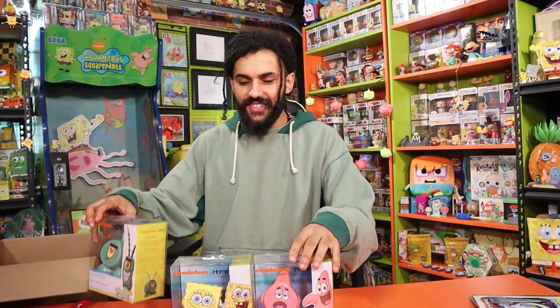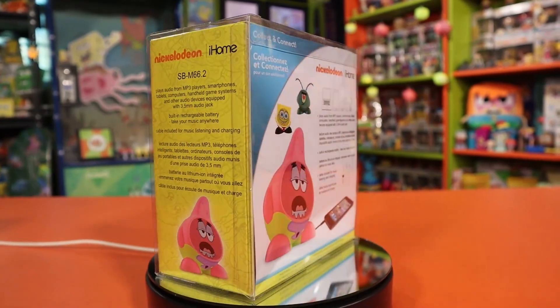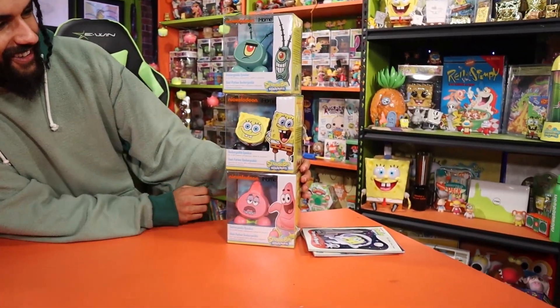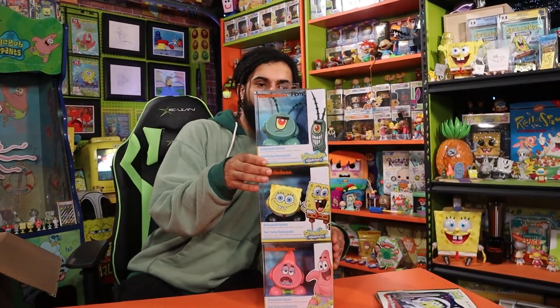They do not have the Plankton one available, which makes me really not want to open the Plankton one now — that means it is definitely rare. Let's get these out of the plastic so we can see them clean as a set. You can get the whole set of these beautiful speakers in this awesome packaging — I just think they're really displayable, and for under $15, that's going to be cheaper than a Funko Pop, and a Funko Pop doesn't play any music. Let me know in the comments: sealed or open?